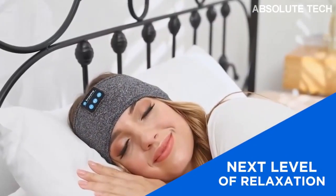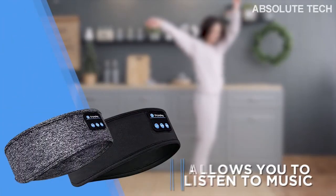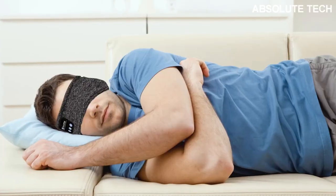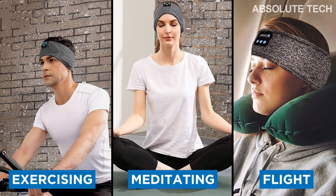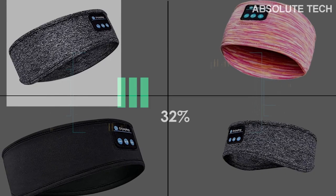This headband can be connected to Bluetooth and will play slow and amazing music for you anytime, anywhere. You can use it while exercising, while washing dishes, while running, or even while sleeping. The built-in microphone lets you attend calls so you won't miss any. Such a great wireless headband is a perfect gift for anyone you love this Christmas.